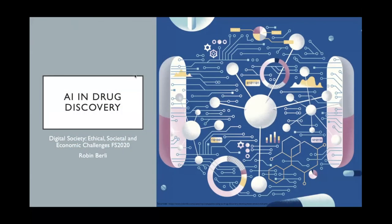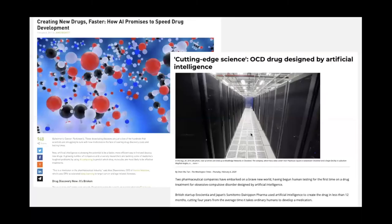Welcome to my presentation on AI and drug discovery. My name is Robin and I'm currently studying health sciences and technology in the fourth semester. I find myself very interested in the general use of AI in different fields, and as soon as I saw articles about AI in drug discovery processes, I chose this topic for my presentation.